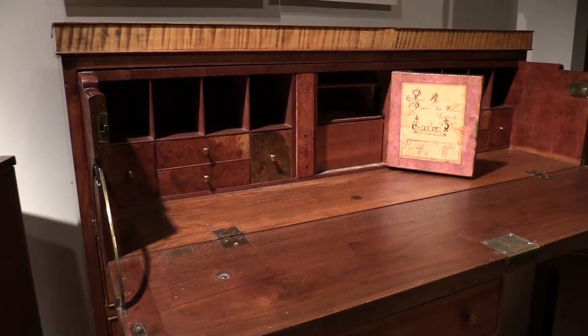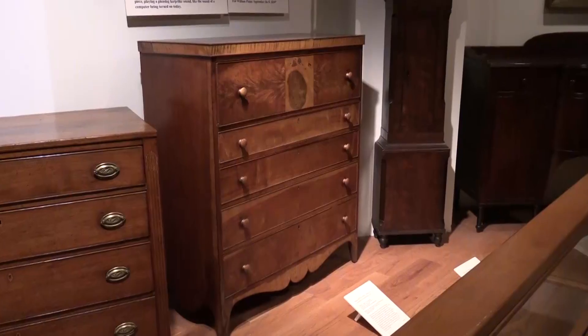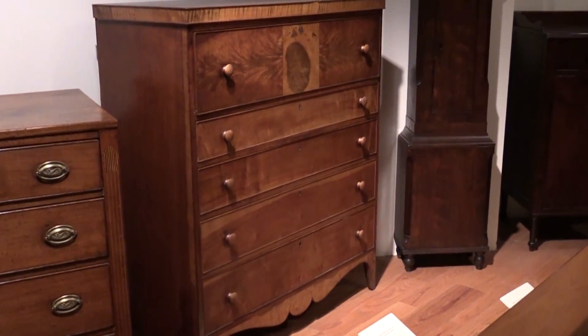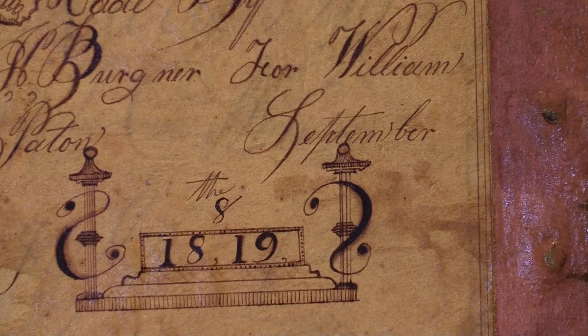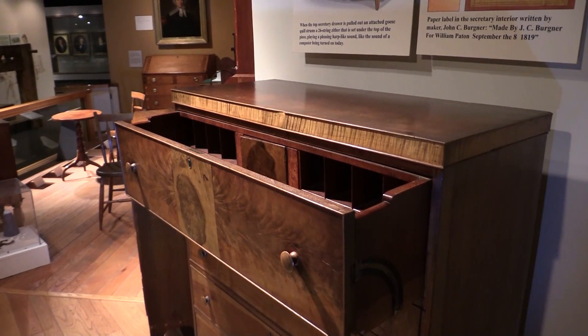Besides playing music, this piece is very decorative with its cherry, curly maple, and burl veneers. The secondary wood that you don't see on the outside is yellow pine and tulip poplar. It's very rare to have a cabinetmaker sign and date an early piece of furniture like this, and even more rare to have a piece of furniture that plays music.